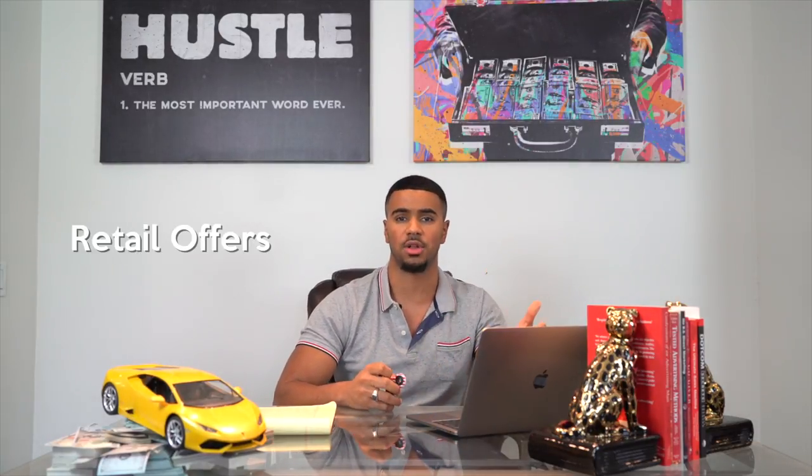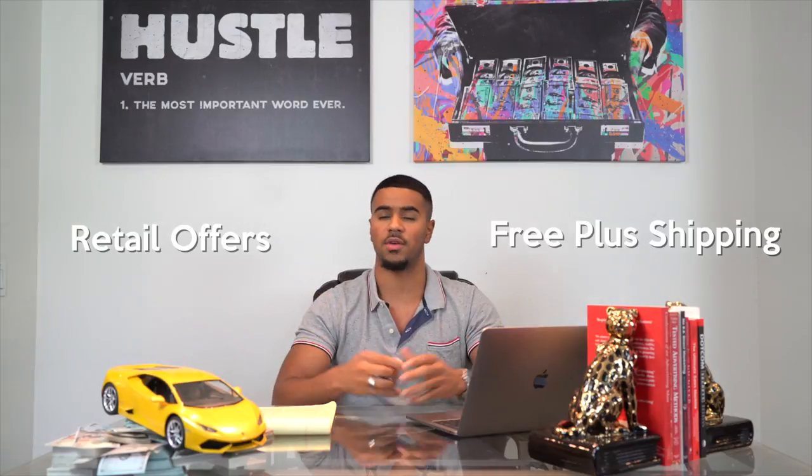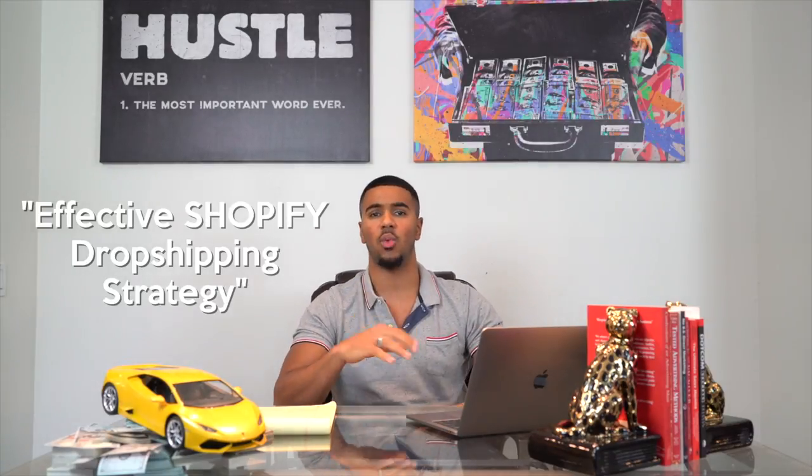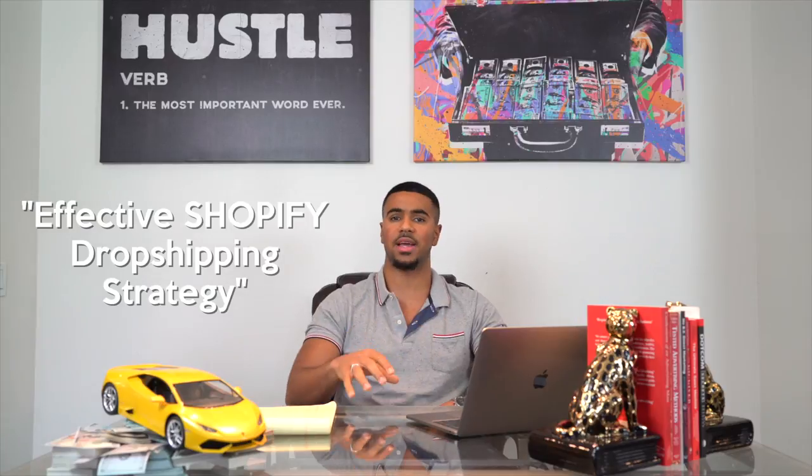When it comes down to e-commerce, there are two main strategies: you have your retail offers and your free plus shipping offers. Something that a lot of us have done, and when I first got started in e-commerce I used to do, is mainly focus on the front end of the business — getting sales from either your Instagram shoutouts or your Facebook ads. I actually made a previous video talking about the whole front end strategy and why you should start to transition more to the back end strategy.